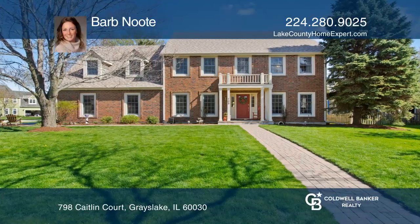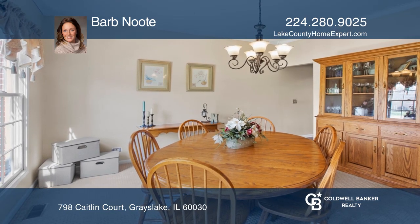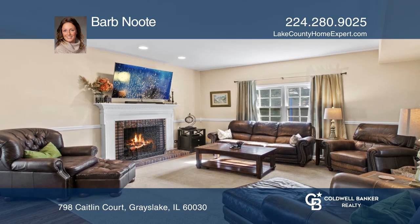The entryway welcomes you to this four-bedroom, two-and-one-half-bath home. The formal living and dining room space is perfect for entertaining. French doors lead to a cozy family room with a gas fireplace.